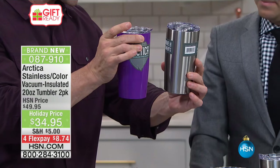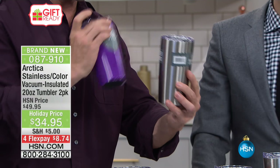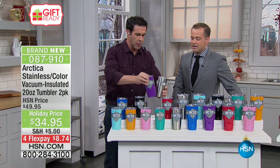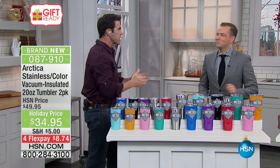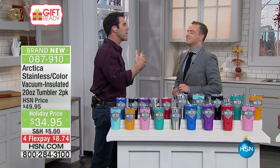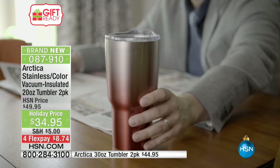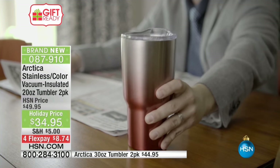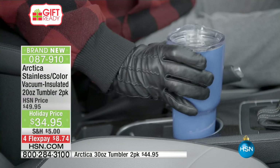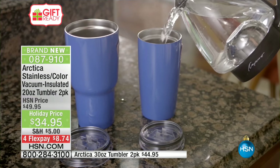They're individually boxed, so if this is gifting for you, it's keep one, give one — it's that simple. The beauty of this is how they keep things cold for hours and hours and keep things hot for hours and hours. These have really taken off across all the different brands because people want their liquids — hot or cold — to stay at the right temperature.